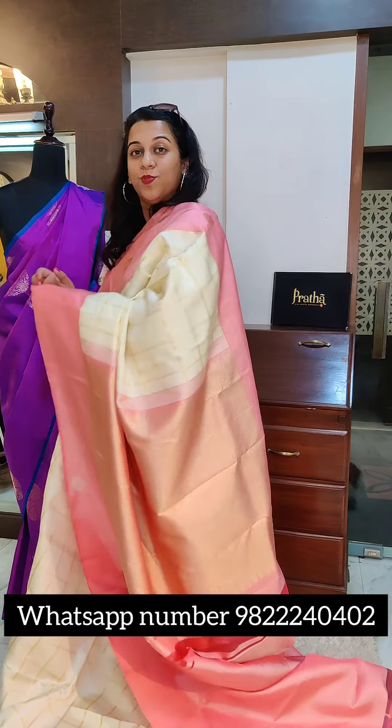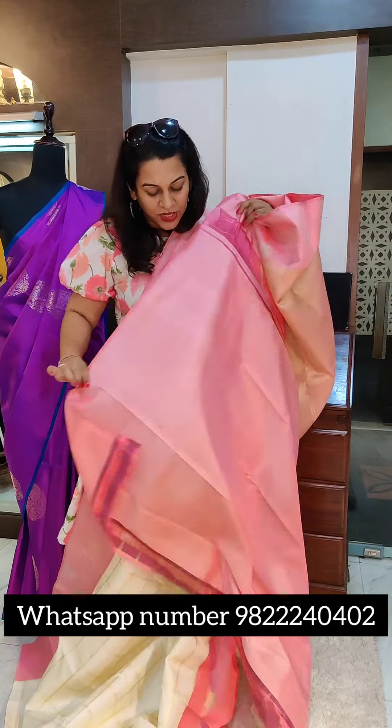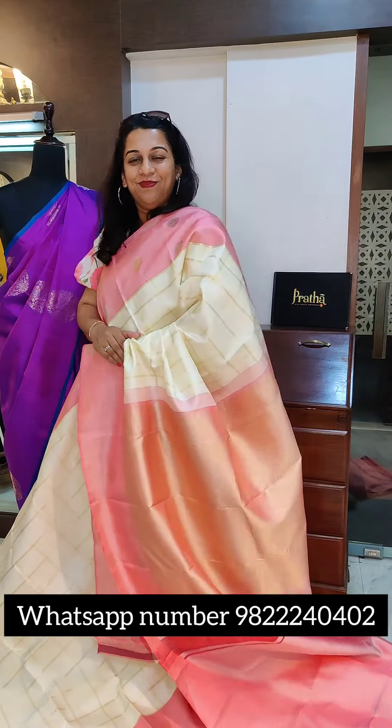This is the gorgeous pallu — very pretty. And this is the contrast plain blouse: a nice soft pearl white and baby pink combination. The price of this pure handloom kanjivaram is ₹21,500. If you like it, please take a screenshot and send it to me on WhatsApp.